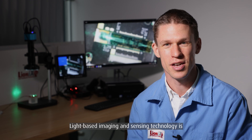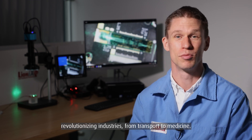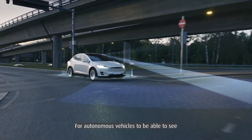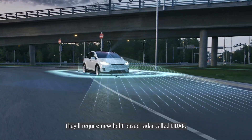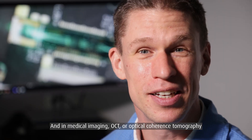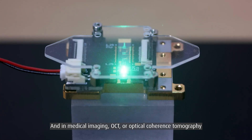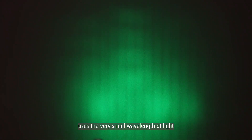But that's not all. Light-based imaging and sensing technology is revolutionizing industries from transport to medicine. For autonomous vehicles to be able to see, they'll require a new light-based radar called LIDAR. And in medical imaging, OCT, or Optical Coherence Tomography, uses the very small wavelength of light to image features on the back of a human eye.